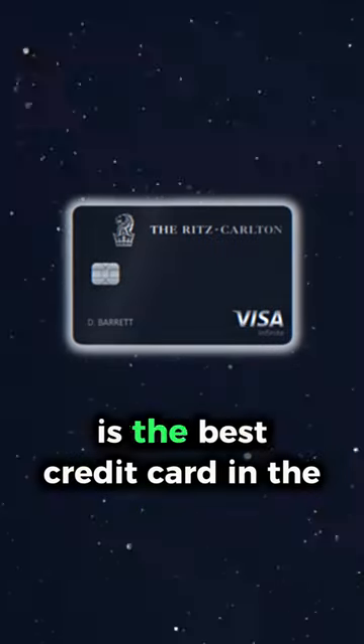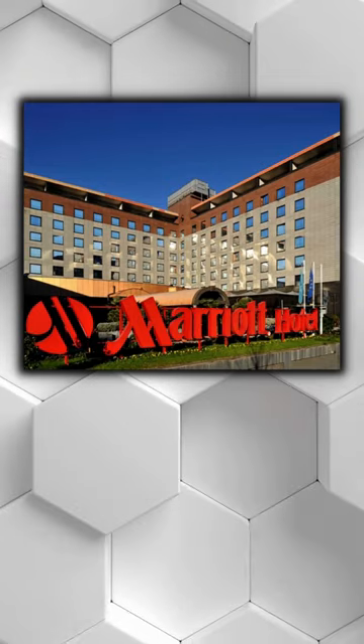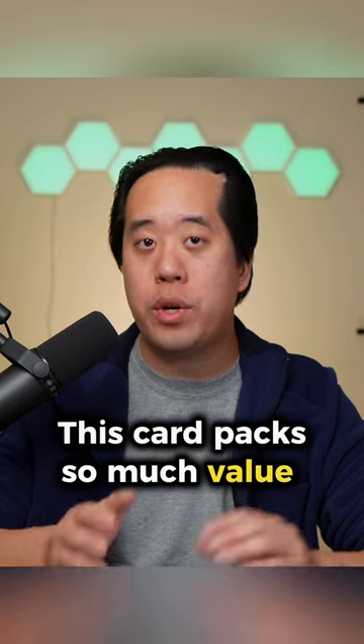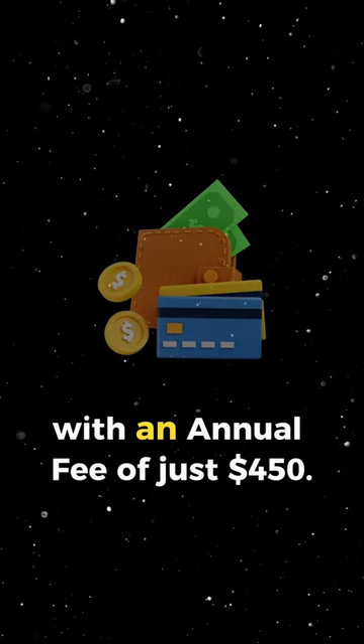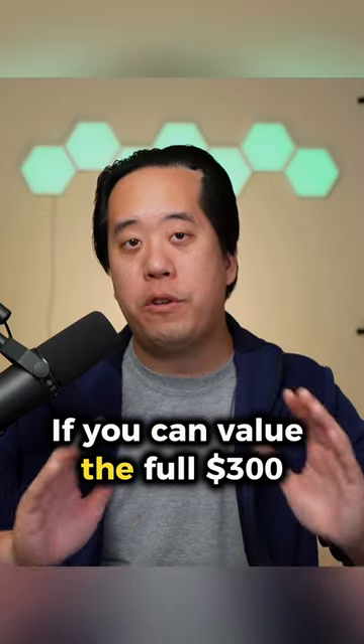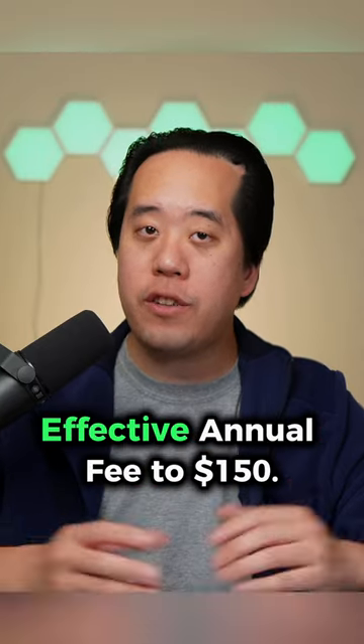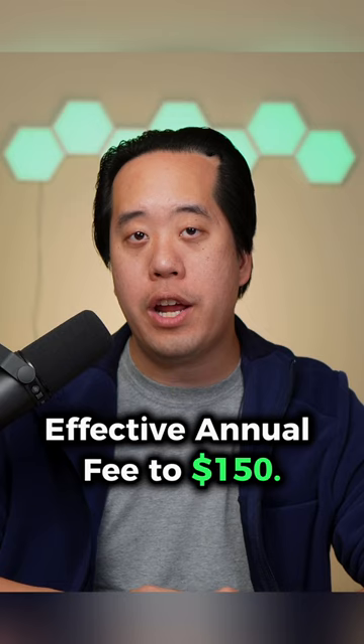The Chase Ritz-Carlton card is the best credit card in the Marriott Bonvoy credit card portfolio. This card packs so much value into a luxury hotel credit card with an annual fee of just $450. If you can value the full $300 airline and hotel credit, this drops the effective annual fee to $150.